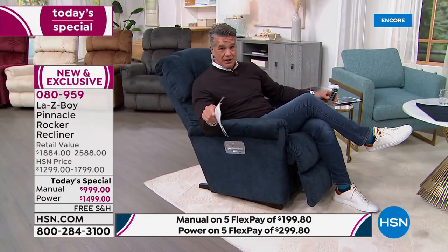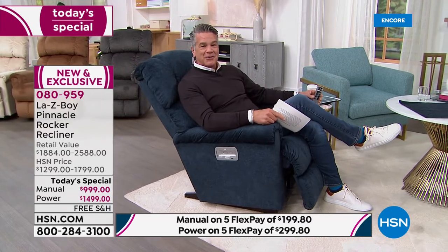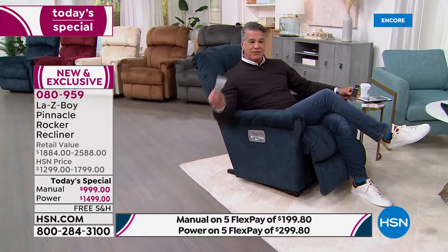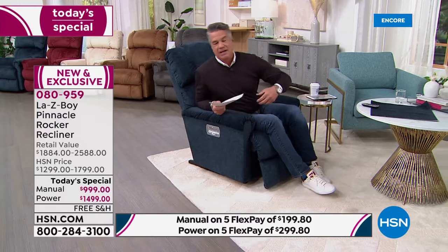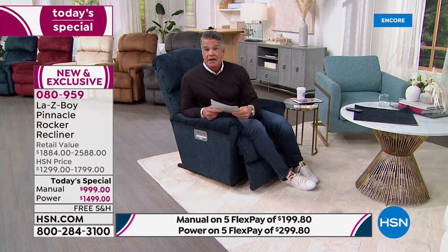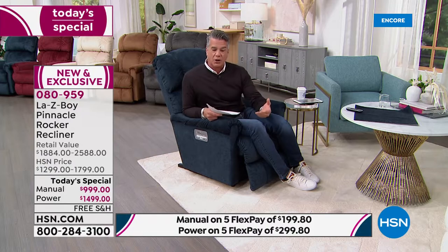We've got big games coming up — baseball season, college basketball, crafting shows, HSN shows — what better way to relax at the end of the day in your favorite chair? Don't let the kids jump in there. If your partner wants a beautiful chair, get one for each of you. Our manual is going to be $12.99 tomorrow at midnight and the power chair $17.99 — you're saving $300 on either one.